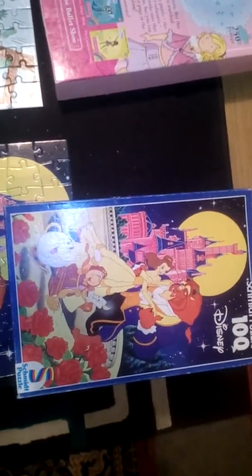They also got this Smith's puzzle — 100-piece Disney one, Beauty and the Beast. As you can see, that's complete as well. If you do want any of these jigsaws, please go onto my webpage on eBay and I'll build them as I get them.